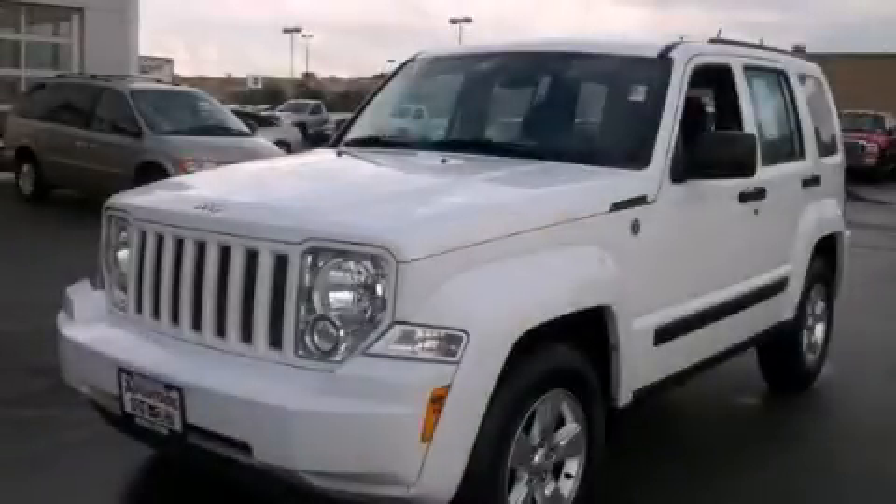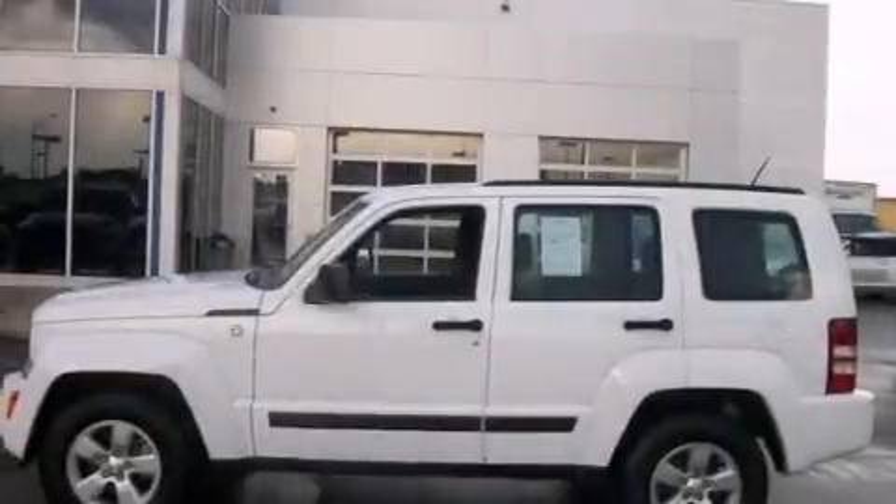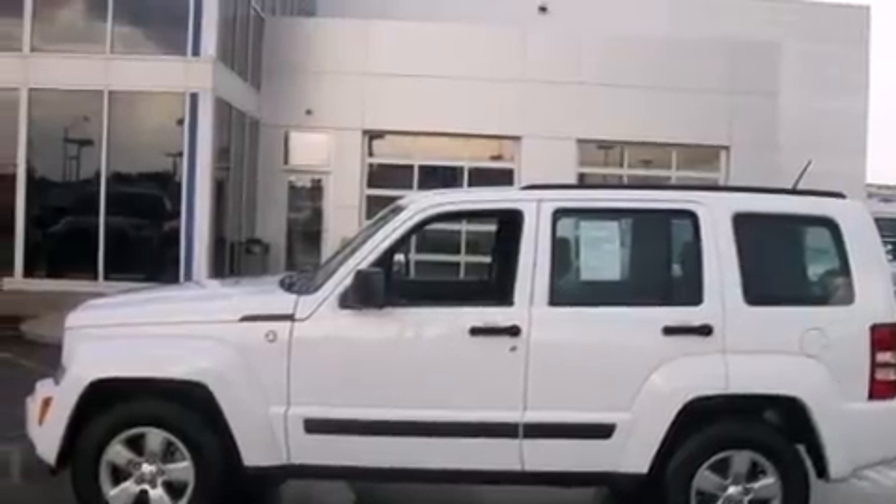This is a 2012 Jeep Liberty, a vehicle with safety, comfort, and space. It has a 3.7-liter six-cylinder engine and an automatic transmission.